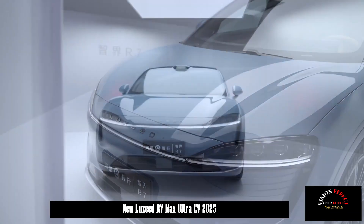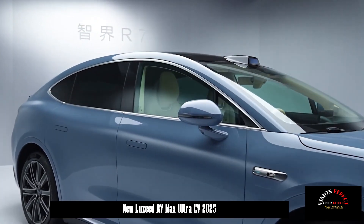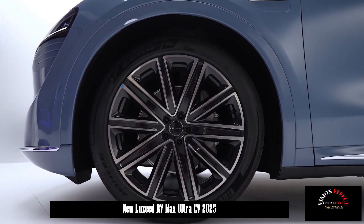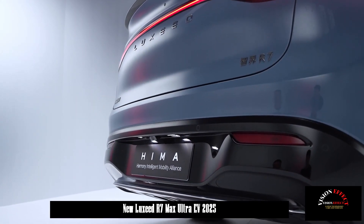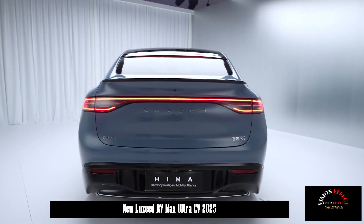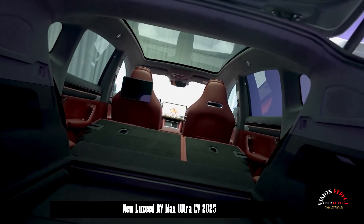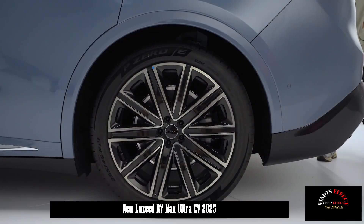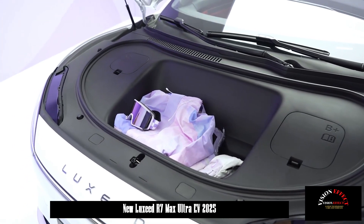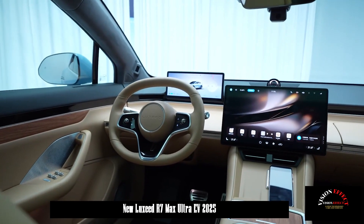In terms of power, the drag coefficient is as low as Cd 0.219. The R7 offers pure electric drive with single-motor rear-wheel drive and dual-motor four-wheel drive options. The single-motor version produces 215 kW maximum power, while the dual-motor version produces 365 kW, with a top speed of 200 km/h and 0–100 km/h acceleration in 3.9 seconds. The entire series is equipped with an 800V silicon carbide high-voltage platform as standard, with battery capacities of 79.934 kWh, 80.186 kWh, and 97.682 kWh, offering CLTC ranges of 667 km, 775 km, and 802 km respectively.